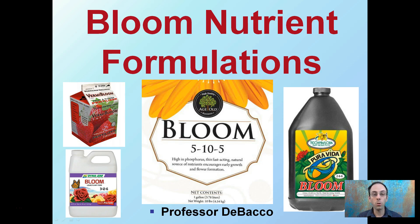I've pictured here a couple of bloom nutrient formulations. These four are just kind of a random assortment, but you'll notice that they all say the word bloom on them. Typically, what that means is a high middle number, which stands for phosphorus. Remember, it's nitrogen, phosphorus, and potassium.